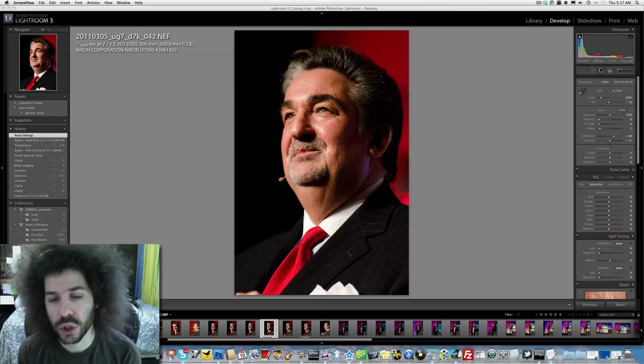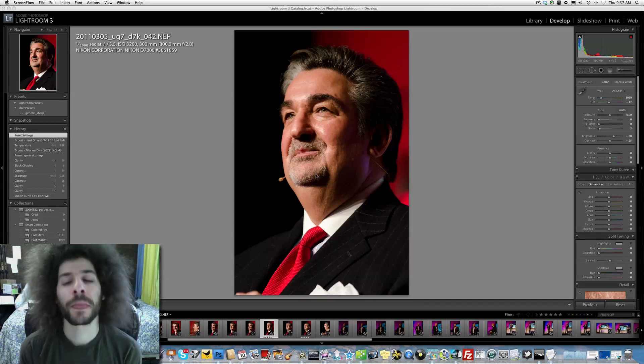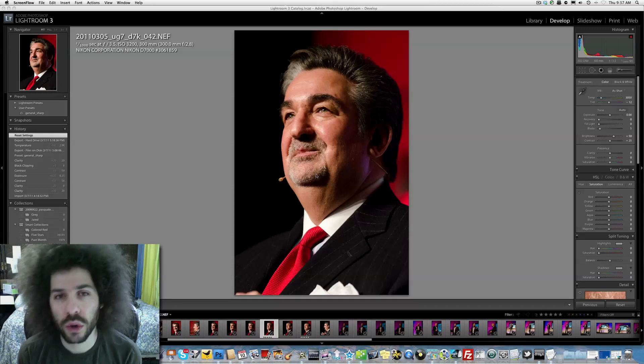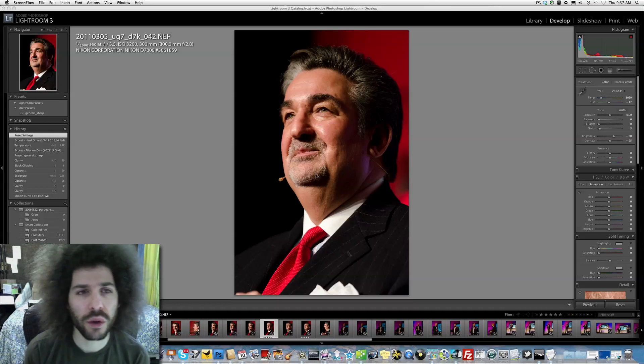This photo I took with the Nikon D7000. But before I tell you the settings, this subject is a very well-known guy. He is the owner of the Washington Capitals. He also owns the Washington Wizards, the Mystics, the whole building, the MCI Center, and a whole bunch of other things.